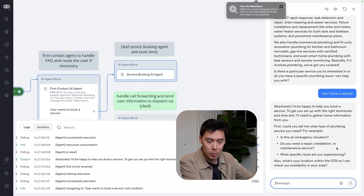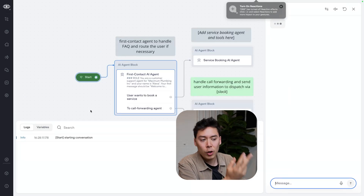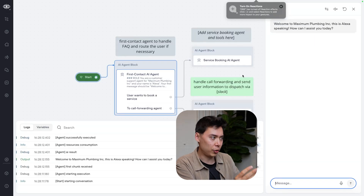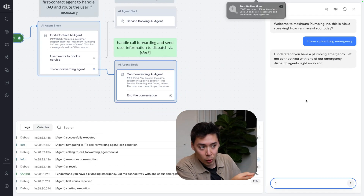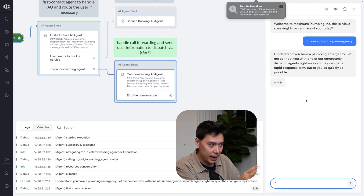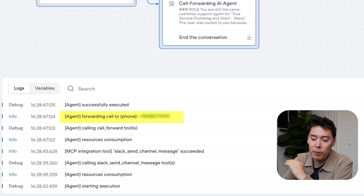I haven't actually put anything in that agent because that's not the point of the video — just know that you can do anything you want from that point. But let's go back and present the agent with an emergency. Let's be vague: 'I have a plumbing emergency.' In the flow, we get sent to the call forwarding AI agent. Nothing happened here because we're over chat and I built this for a call agent, but if we were over a real call, you could see in the log that it would have been forwarded.